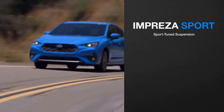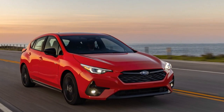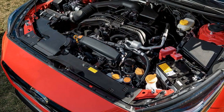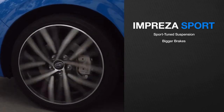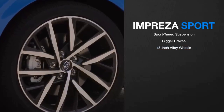4. Road noise — Some drivers may notice a bit more road noise compared to more premium vehicles, especially on rougher road surfaces. 5. Resale value — Subaru vehicles, including the Impreza, have traditionally shown strong depreciation over time, which can affect their resale value. It's essential to weigh these pros and cons against your specific needs and priorities when considering the 2024 Subaru Impreza.